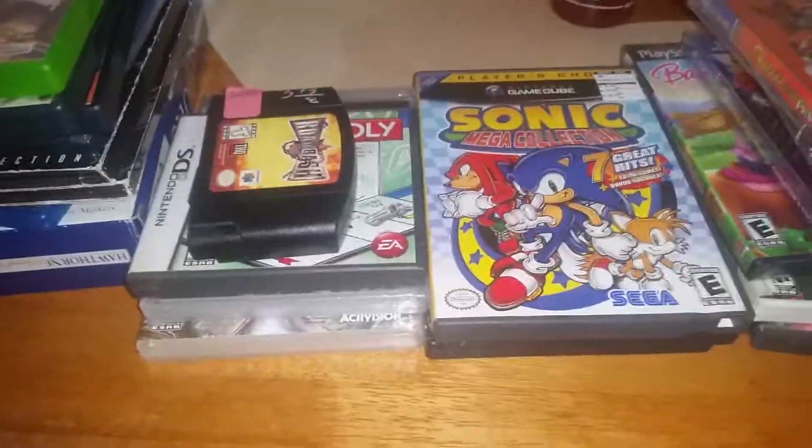The last two games I found were Monopoly for the DS — don't have it in my collection — and Star Wars: The Clone Wars Republic Heroes. It's sealed but the cartridge is loose inside, and that's really bugging me. If anybody knows how to fix that, please let me know in the comments below.